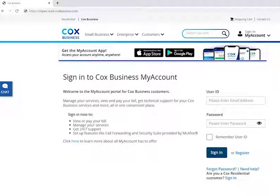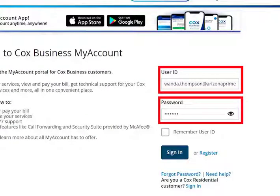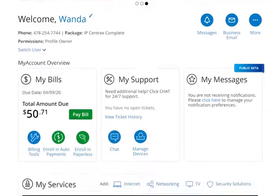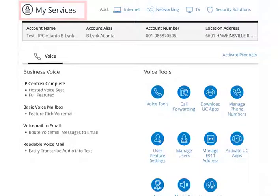To set up hunting and series completion, open the My Account Portal in your web browser. Enter your My Account user ID and password in the corresponding fields and click the Sign In button. Hunting and series completion can be accessed in the My Services section on the My Account Portal. From the My Account Welcome page, scroll down to the My Services section and click the Voice Tools icon.